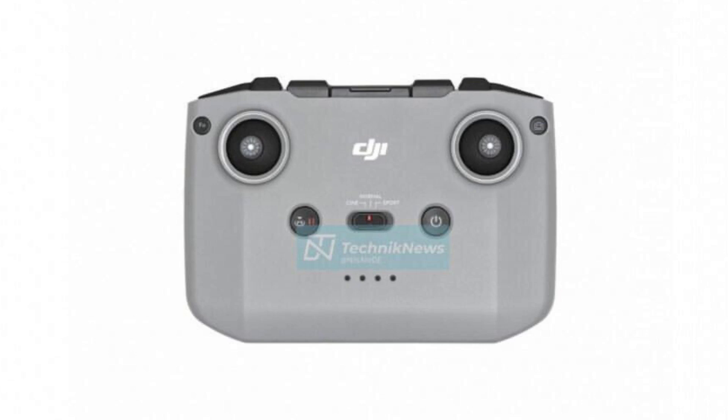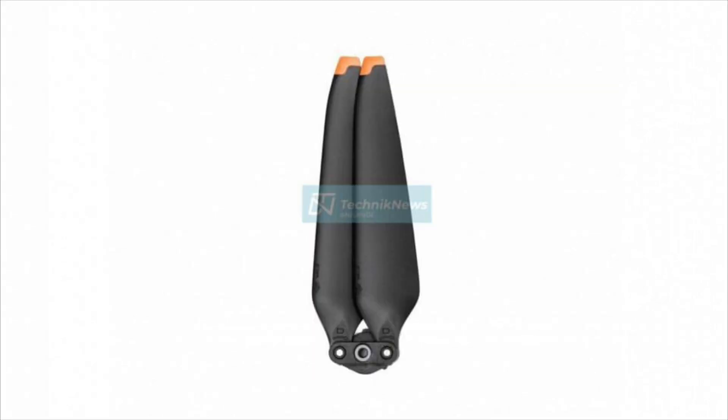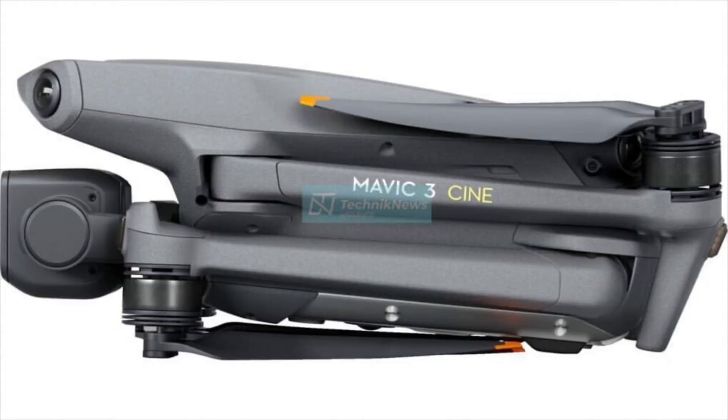Unfortunately, we have the same controller that comes with the Mavic Air 2S — it has OcuSync 3.0 but no LCD screen, which is a big letdown for me. We're paying over two thousand dollars for this drone and getting the same controller as the Mini 2, a five-hundred-dollar drone — for me that's unacceptable. But that is what we have.